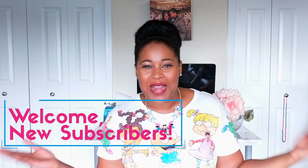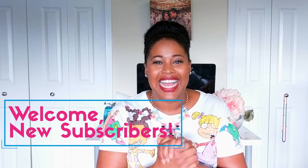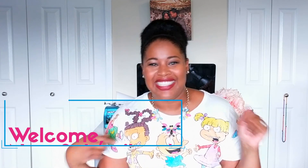Welcome back to the GRE how-to series and welcome to my new subscribers. Thank you so much for joining the GRE how-to community, and I am so excited to get those emails every day to learn that I've got a new subscriber.